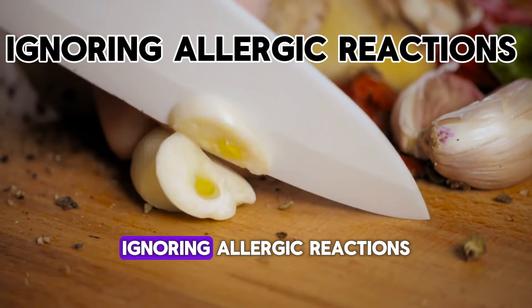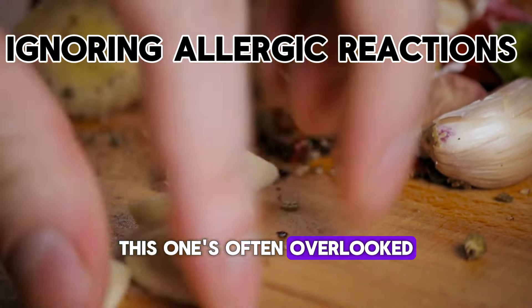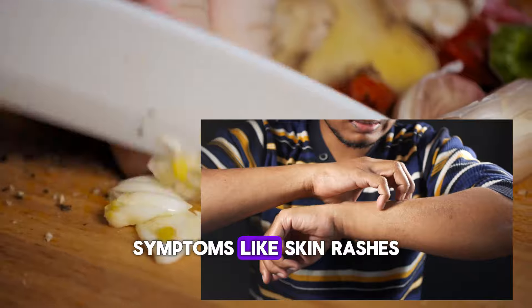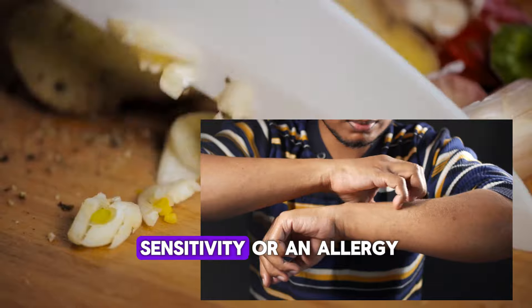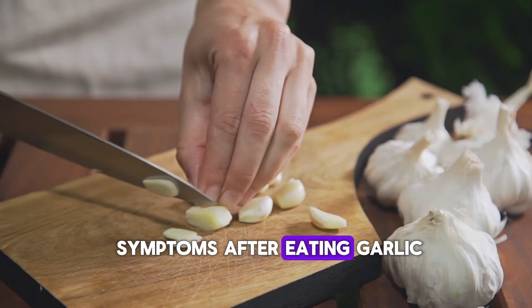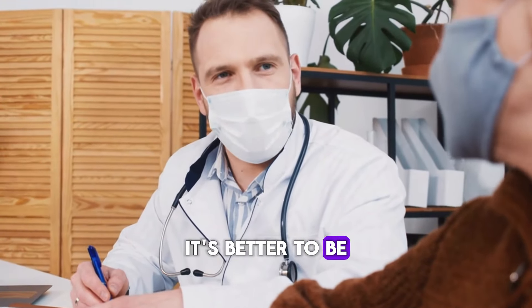Mistake 6: Ignoring Allergic Reactions. This one's often overlooked. Although rare, garlic allergies are real. Symptoms like skin rashes, headaches, or digestive upset could be signs of sensitivity or an allergy. If you experience these symptoms after eating garlic, consult a healthcare professional. It's better to be safe than sorry.